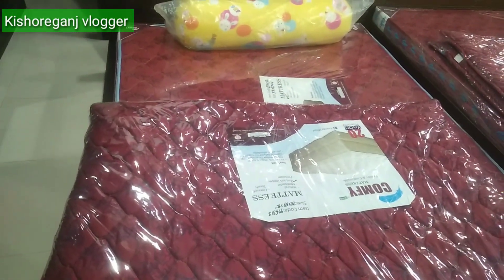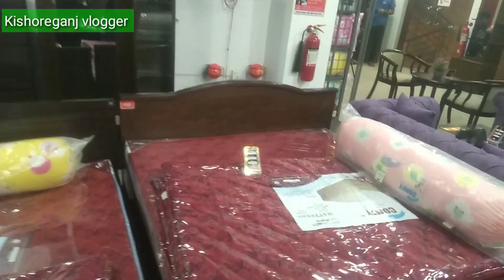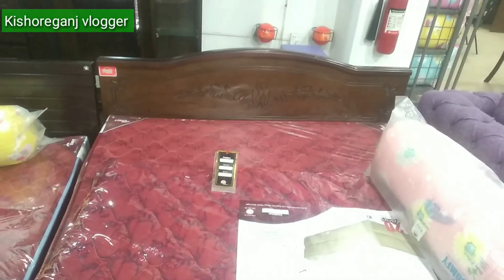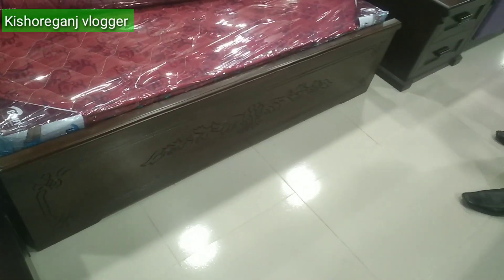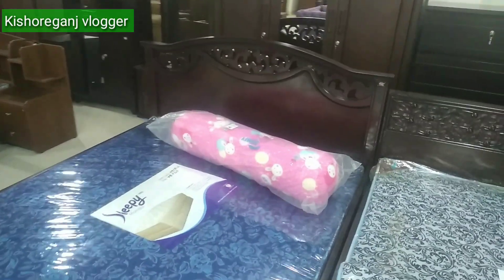The mattress price is around $1,000 to $2,000. Six percent discount. You can sell or buy it as a full set.